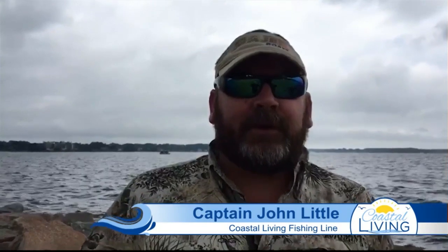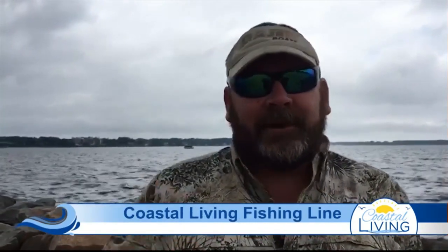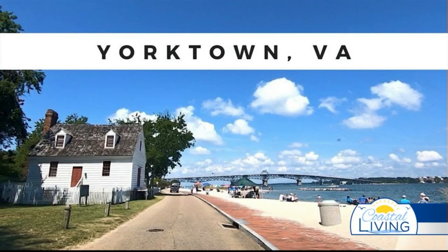Hey everybody, Captain John Little here with the Coastal Living Fishing Line. We're not on the Gulf Coast though, we're on the East Coast. We're on vacation. My wife and I came out to an old place called Yorktown, Virginia.